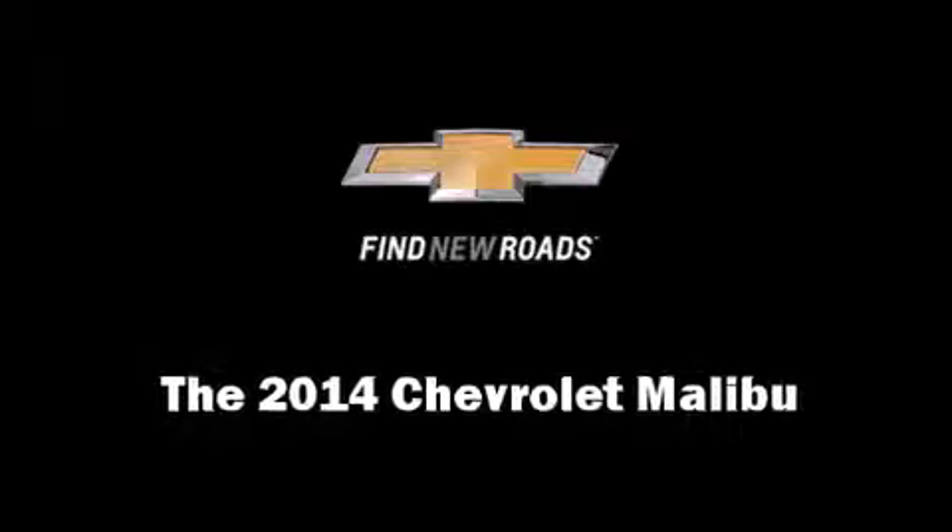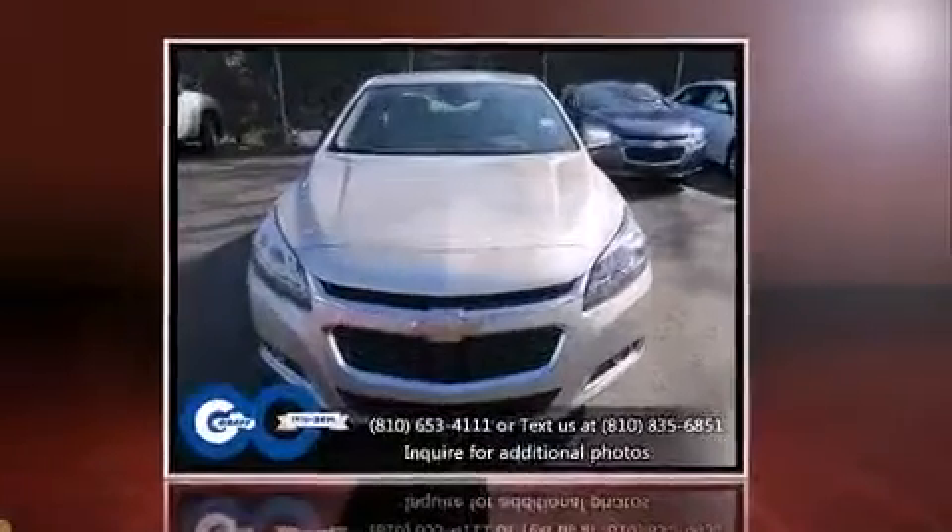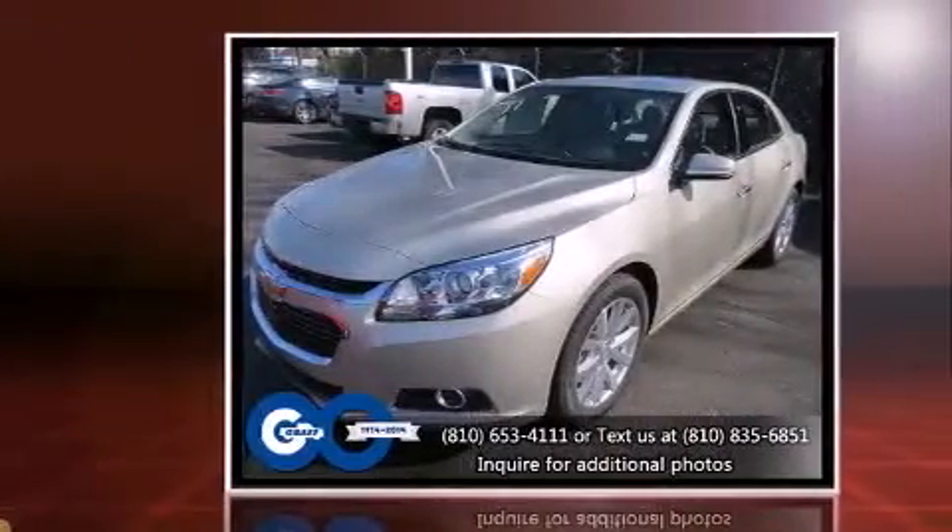The 2014 Chevrolet Malibu. This four-door, five-passenger sedan stands out among competitors in its class.